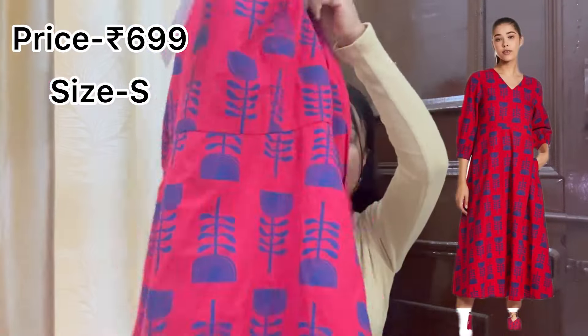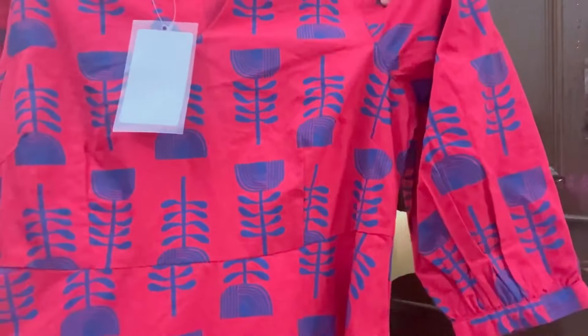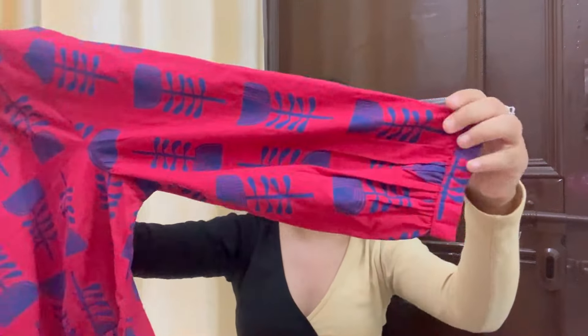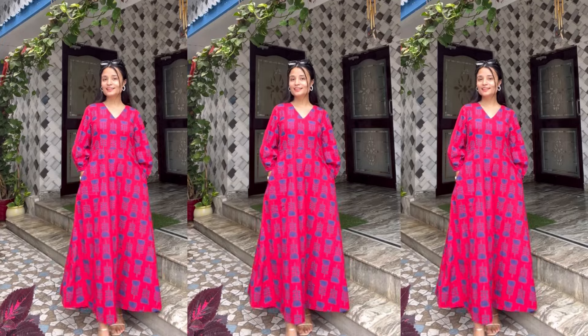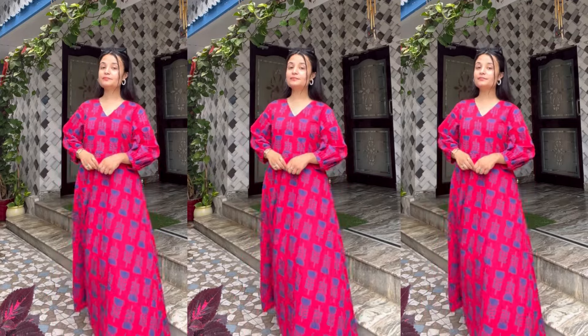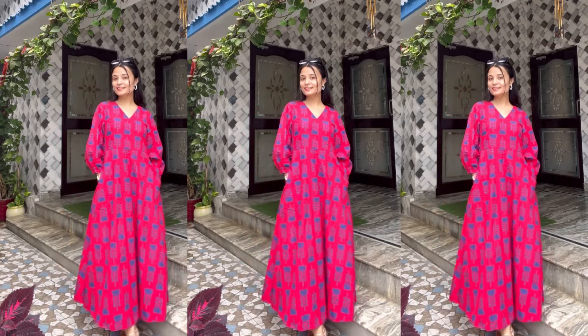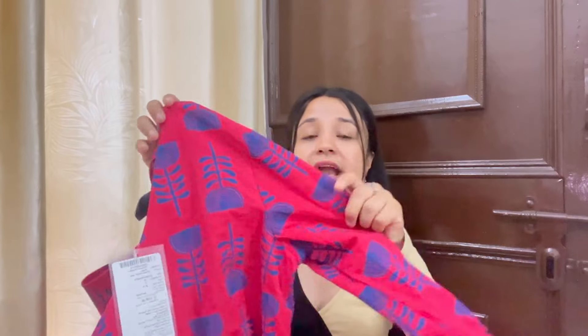So guys, moving on to the next dress which I have purchased — it is a full long maxi dress. It has a beautiful maxi silhouette and you will get pockets on both sides, which is great. You will also get full sleeves. Especially the color combination of blue and red gives a very vibrant piece overall. I really like it — definitely you can invest in it. You will get a very good and modest look. The price is quite affordable at Rs. 699, and the material is pure cotton.